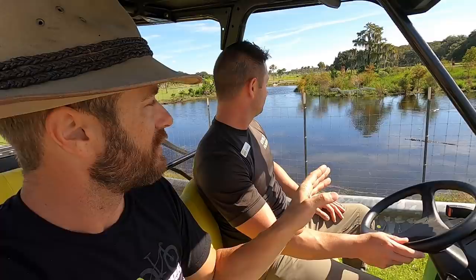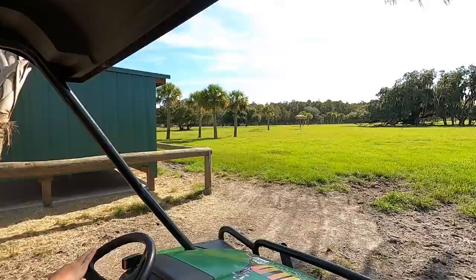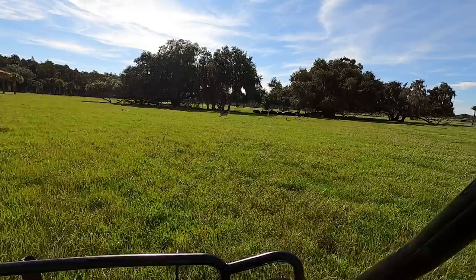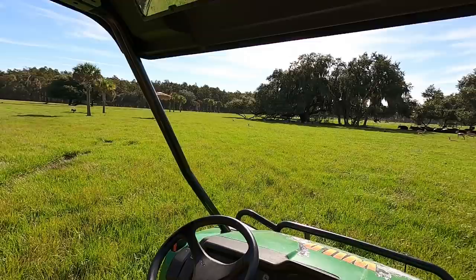As a reptile lover, if you guys want to support a really cool organization — they're doing great work for the local gator population here in central Florida and all over Florida. Now we're getting the VIP treatment. This is like being out in the Serengeti. We have blue wildebeest set up over here. They have calves, so they're a little standoffish right now. And then we have these little antelope — they're a springbuck. They are Serengeti animals.